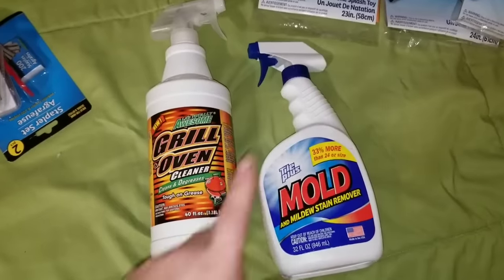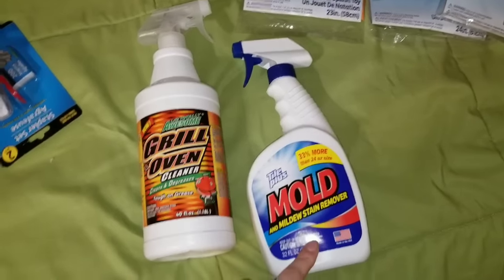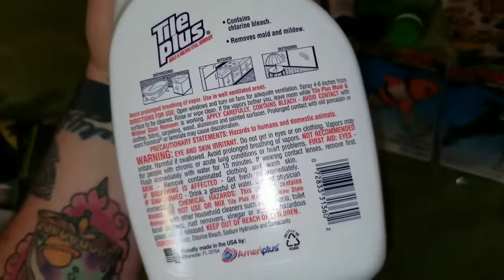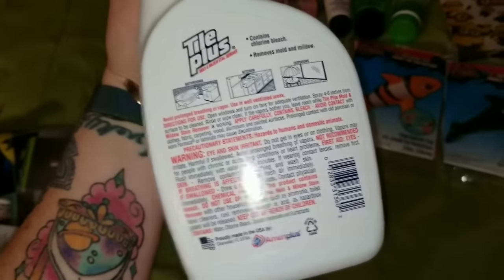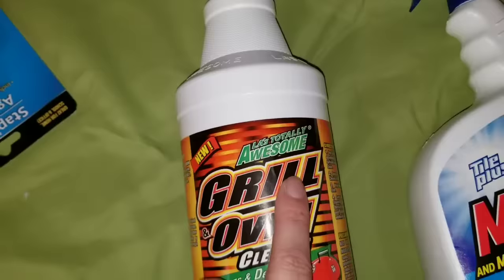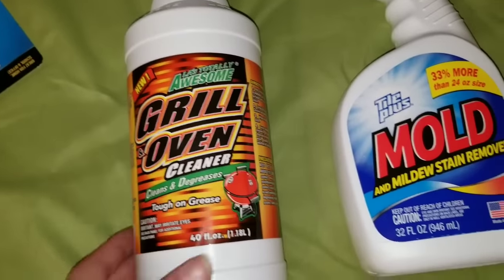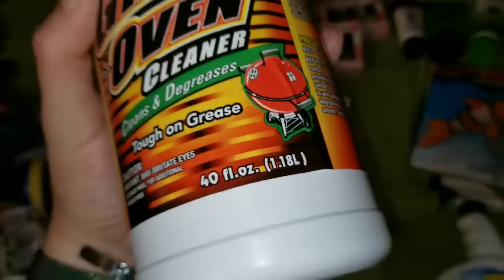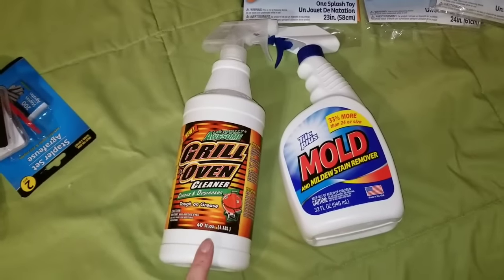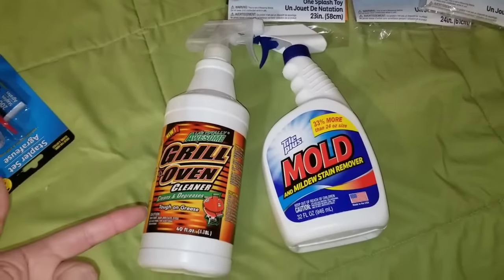I grabbed Tile Plus Mold and Mildew Stain Remover — this one works great in our bathroom and it's 32 fluid ounces. Then something new I've never tried: the LA Totally Awesome Grill and Oven Cleaner, which cleans and degreases and can be used on your grill. It's 40 fluid ounces — a hefty bottle for a dollar. I know my husband's going to try it on his grill. You really get a lot for your dollar with these.